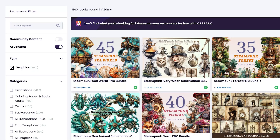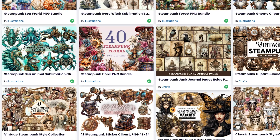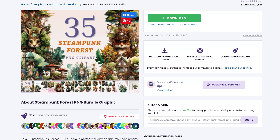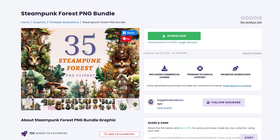The nice thing about the graphics on Creative Fabrica is that they're often bundled. You might find a set with 35, 40, or 45 different graphics — with a single download, you can get up to 50 or more assets at once. For example, opening the Steampunk Forest bundle gives you 35 different Steampunk Forest PNGs with transparent backgrounds, so they're easy to apply to t-shirts, hoodies, or posters.